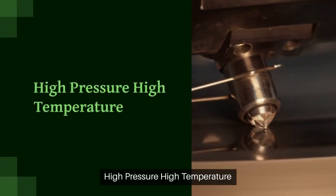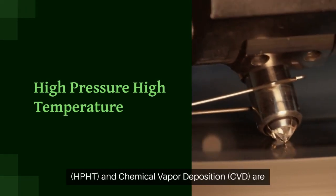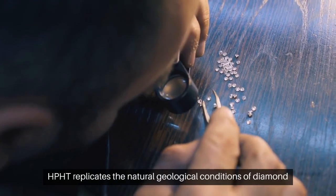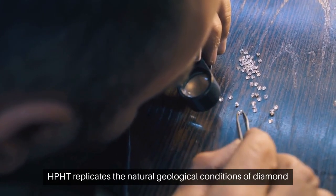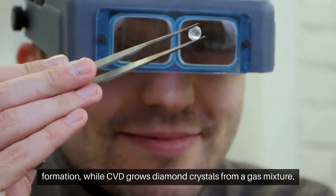High Pressure High Temperature (HPHT) and chemical vapor deposition (CVD) are the two primary methods used in labs for diamond creation. HPHT replicates the natural geological conditions of diamond formation, while CVD grows diamond crystals from a gas mixture.